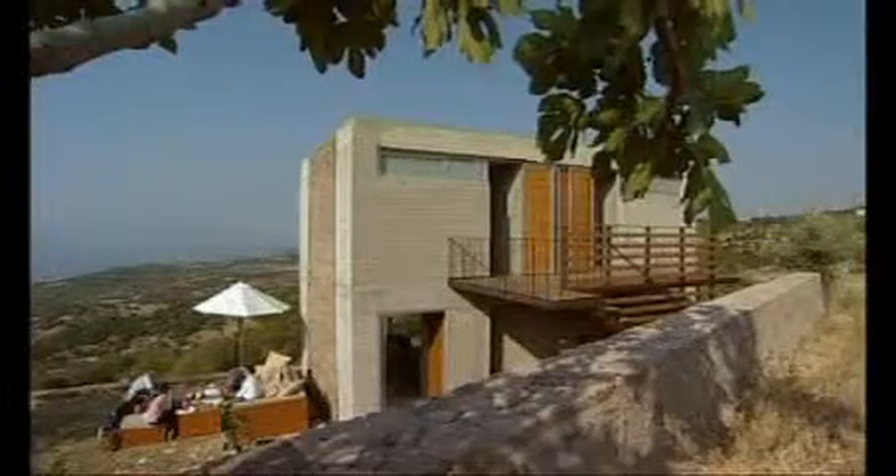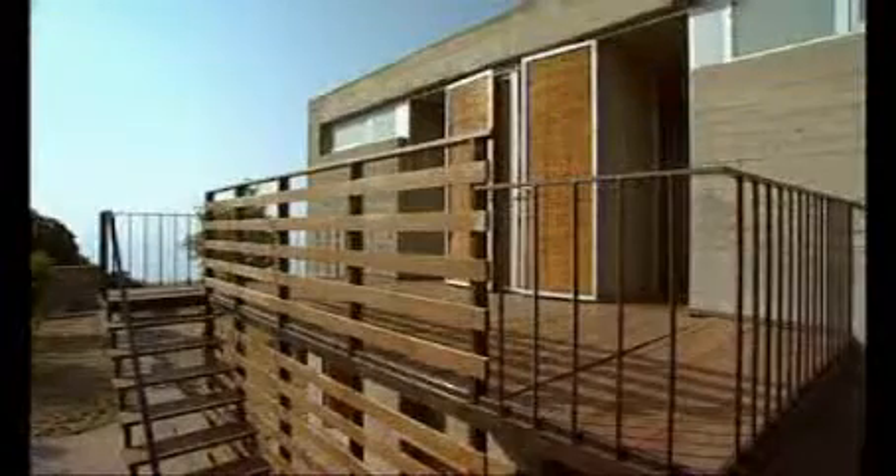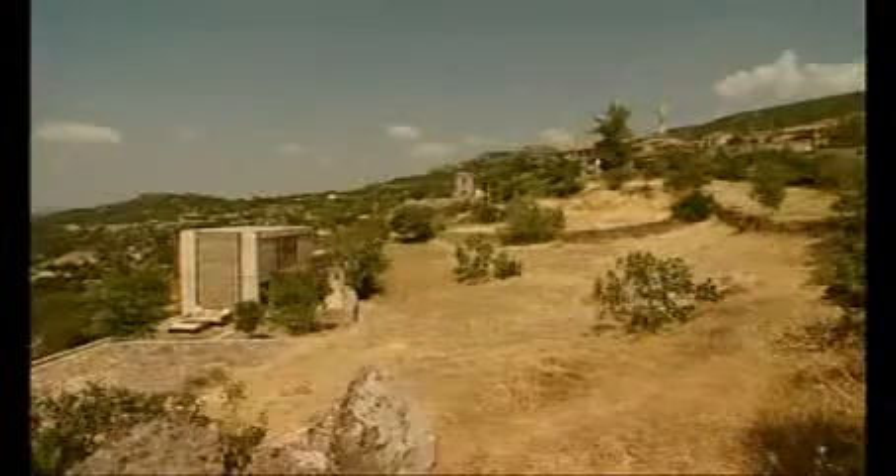The B2 house is designed as a simple box requiring minimal maintenance. It's located on a small terraced plot that sits slightly apart from the village. In using the same stones as the local houses, the B2 embraces its surroundings. Designed for the warm summer months, the house is completely open to nature.